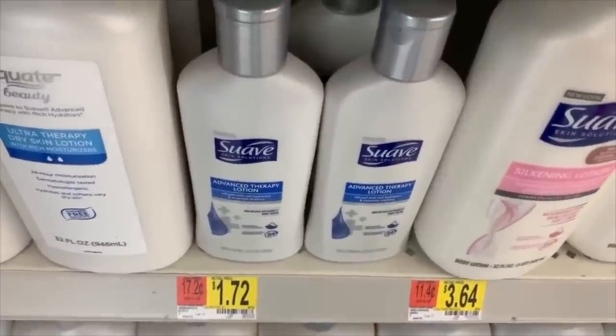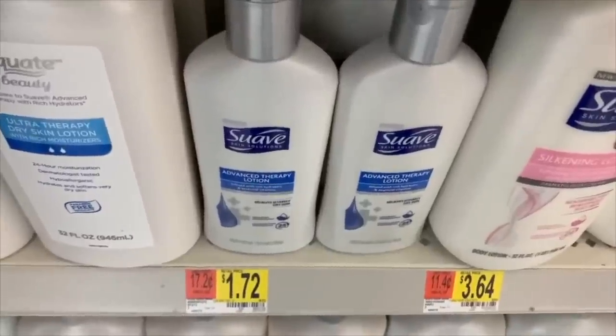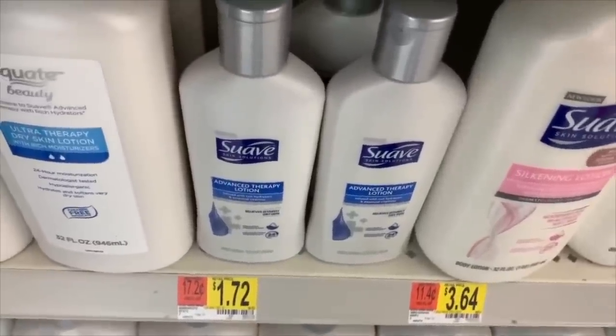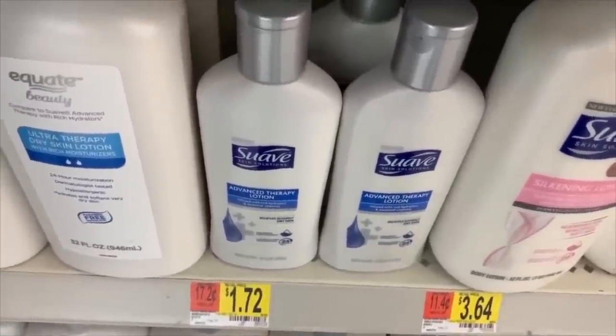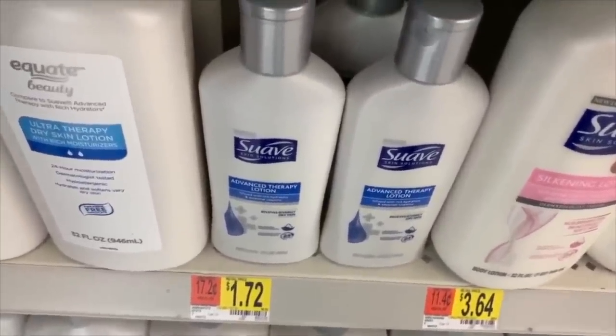An amazing money maker on Suave Lotion — big thank you to Erica Savings for sharing this. It's $1.72. There's a brand new $1 printable coupon I'll have in the description box, and Ibotta has $1.00 back, making it free plus a $0.28 money maker.